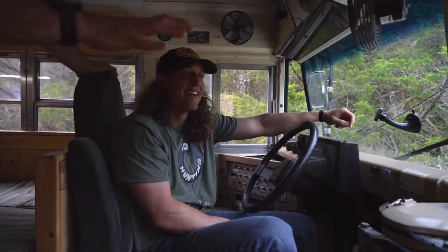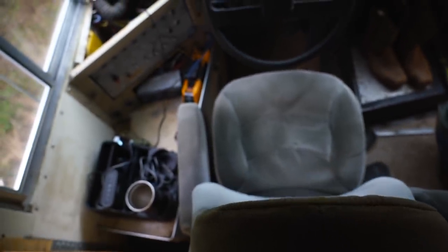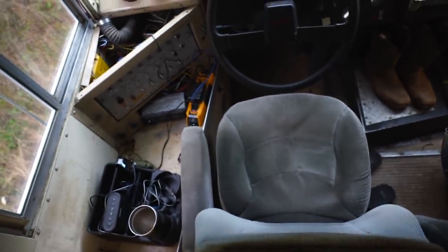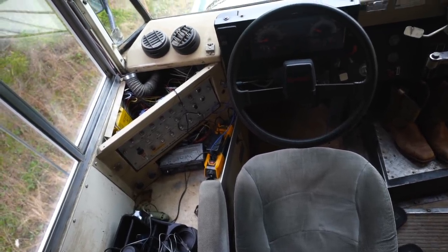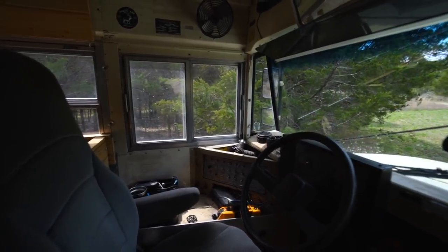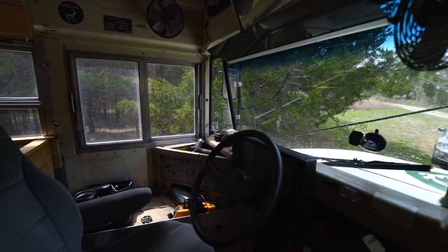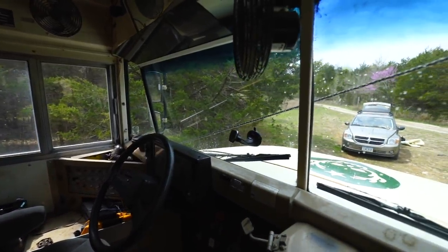The driver's seat area I didn't change anything at all — I just decided there was no reason to revamp this whole area. Keep it simple, leave it, and work everything back from the driver's seat. Driving a bus is like driving an 18,000-pound microwave going down the road — real loud, moves around a lot, there's a lot of play in the steering. It's a chore to drive, but it's fun for sure.